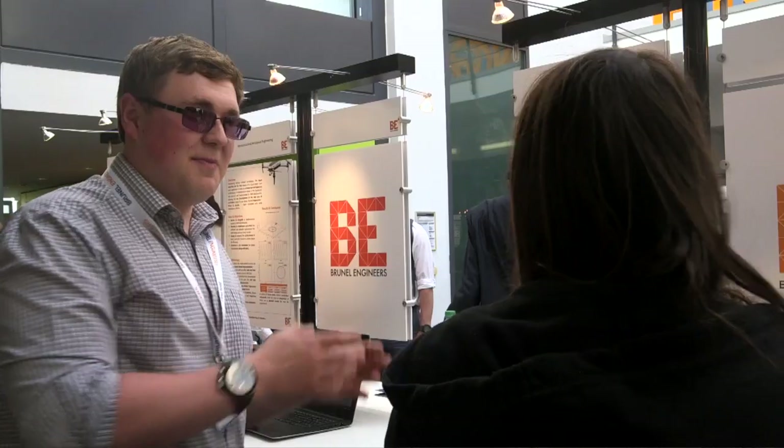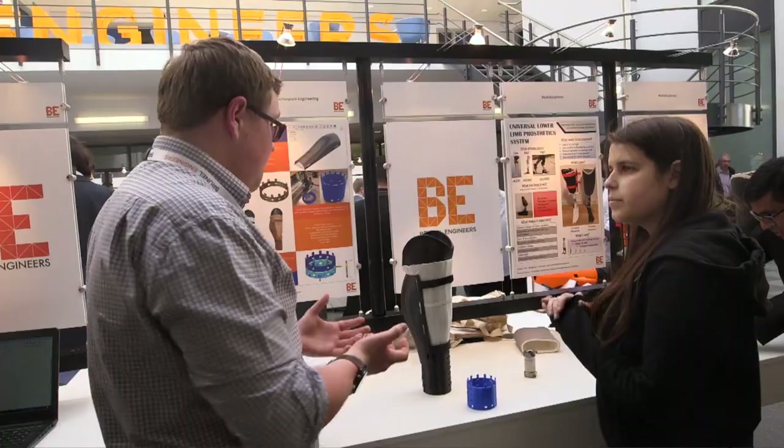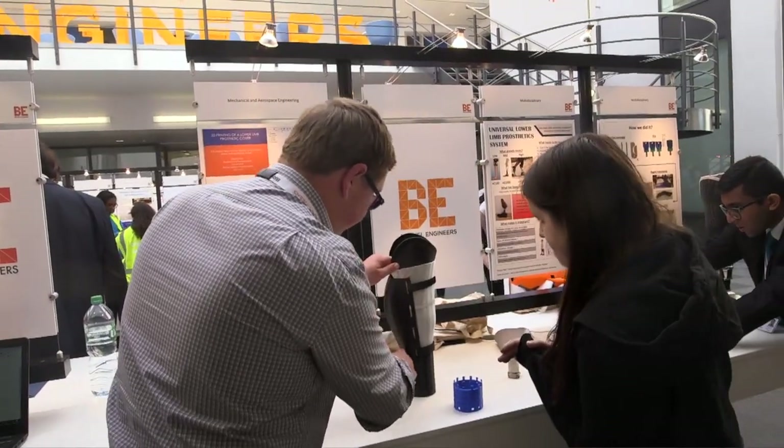My favourite part of Brunel Engineers is the chance you get to speak to loads of different people and explain what it is you've been doing. I'm sure throughout the years that you've been here you've done some valuable research, and it's a really nice way to show it off and speak to people about all the hard work you've been doing.